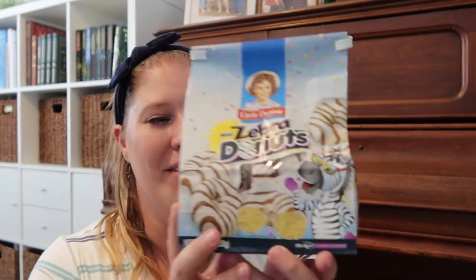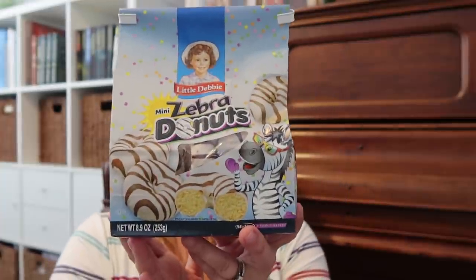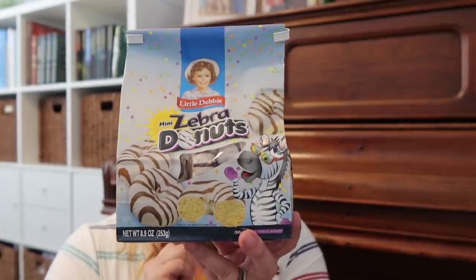At Big Lots with Little Debbie still on the brain, I saw these zebra cake donuts by Little Debbie. We're heading out of town soon — a surprise vacation for the kids right after school ends. We have a fridge and a coffee maker at the place we're staying, and I know we won't want to eat out all the time, so I'm going to tuck these away and bring them. The sell-by date on the back is June 7th and we'll already be back before that date.